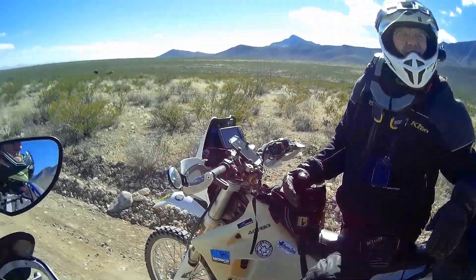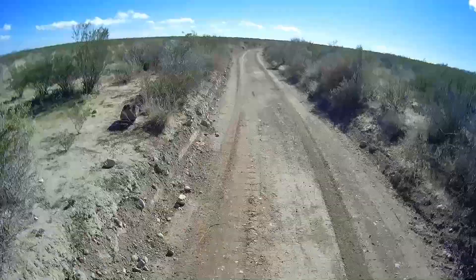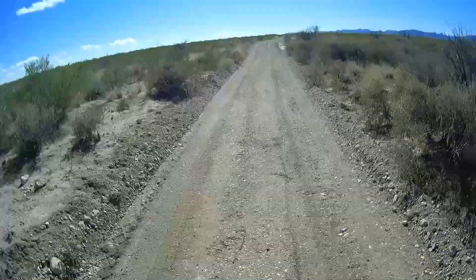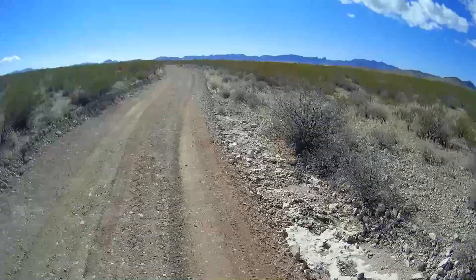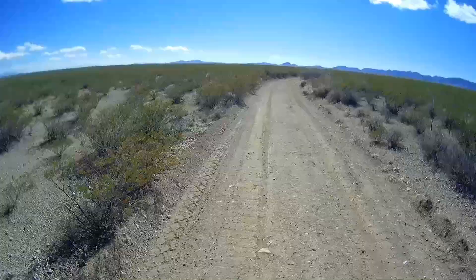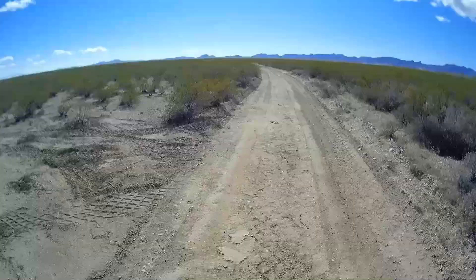We're kind of going south to find this CDT monument that we're not sure is out here, but we're going to try. Me and Alan have been riding this dirt road for probably 30 or 40 miles, and I think we're just about four or five miles from the Mexican border. I'm seeing a lot of buildings over there — maybe a town — and I'm going to assume that's Mexico.